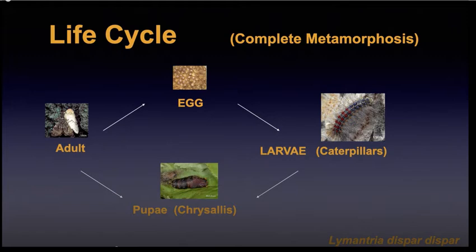Here is the life cycle of the spongy moth. It has complete metamorphosis — egg, immature larva or caterpillar, pupa or chrysalis, then the adult. Complete metamorphosis is seen in beetles and Hymenoptera, which are ants, wasps, and bees. Interestingly, once a beetle reaches its adult stage, that's as big as it gets — a ladybug won't grow any larger once it's an adult.